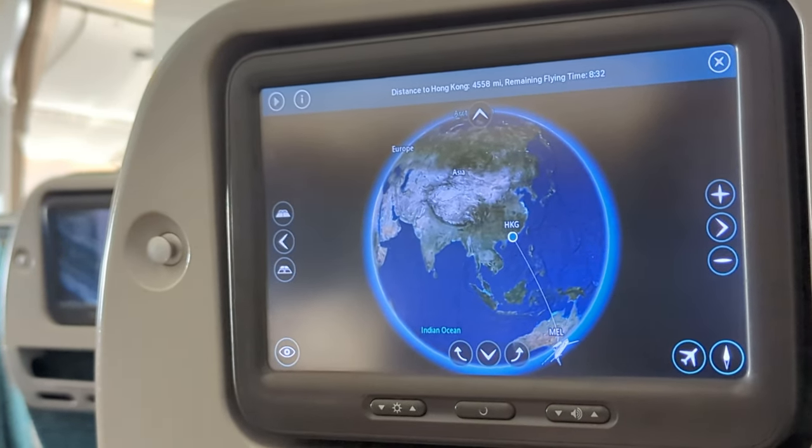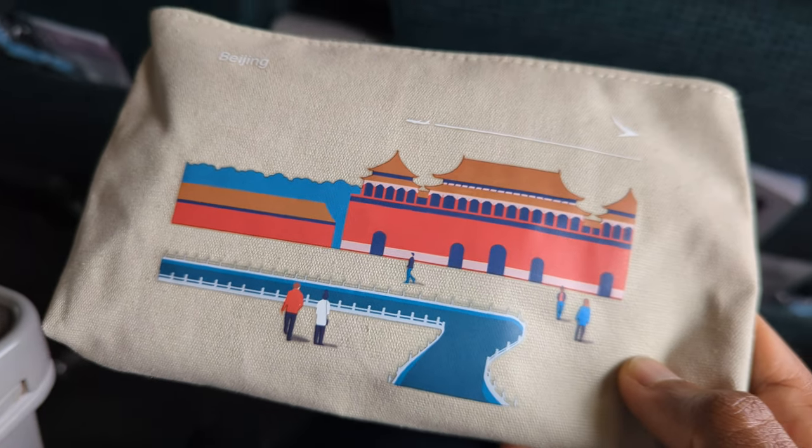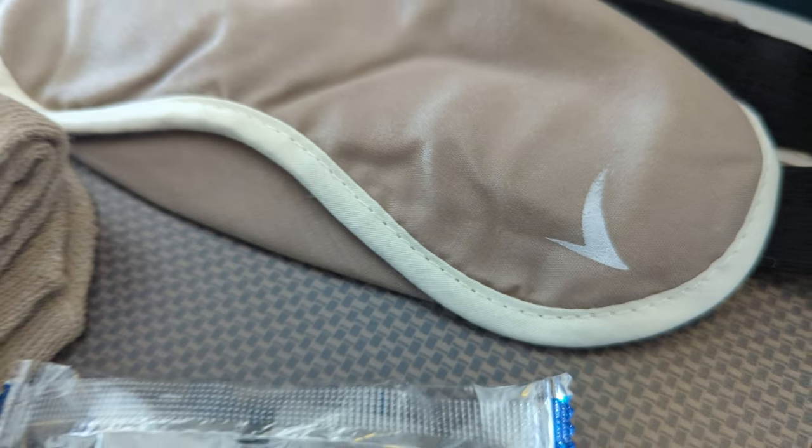The flight time for today was 8 hours and 45 minutes. After takeoff I took a brief look at the amenity kit, which contained all the basics you would need for a flight like this.